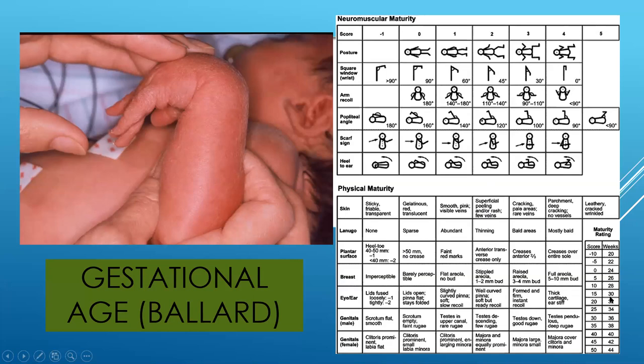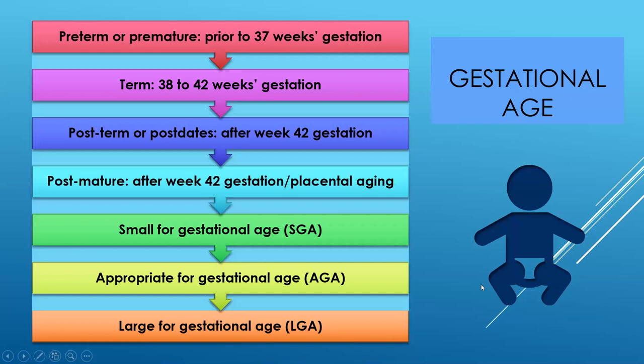Anything before 37 weeks is considered preterm. Term is between 38 to 42 weeks, but we would not encourage a delivery before 39 weeks unless it was imminent. We want these babies to come on their own time — if a mom is starting to have contractions but isn't fully in labor, we wouldn't assist that with medication until past 39 weeks. Post-term or post-date gestation is after 42 weeks; you rarely see a 42-week pregnancy because most physicians are actively trying to get babies born by the 41st week.